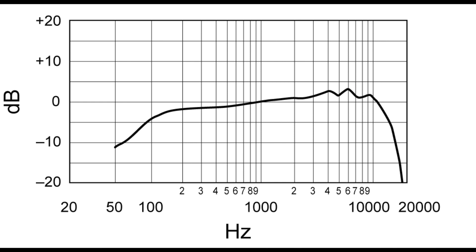As you can see here, the MV7 has a slight boost in the upper frequencies and a slight attenuation in the lower frequencies, which is normally what you would expect for a microphone that's tuned for vocals.